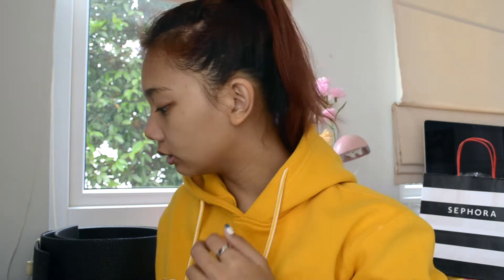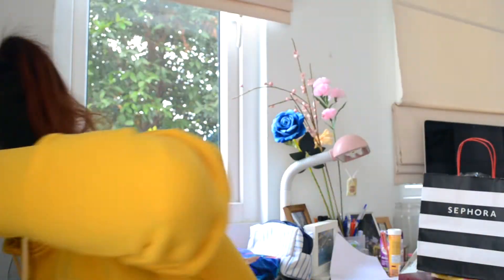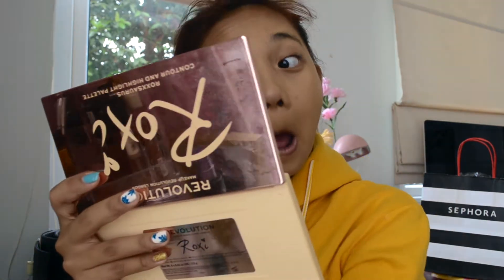Next I do my foundation. I'm currently using the Fenty foundation in the shade 300. You'll see in a second that this shade is so different to my actual skin tone — just watch how dark it is compared to my face. I'm just going to put it all over, and then you'll see it almost comes right and it's like magic.